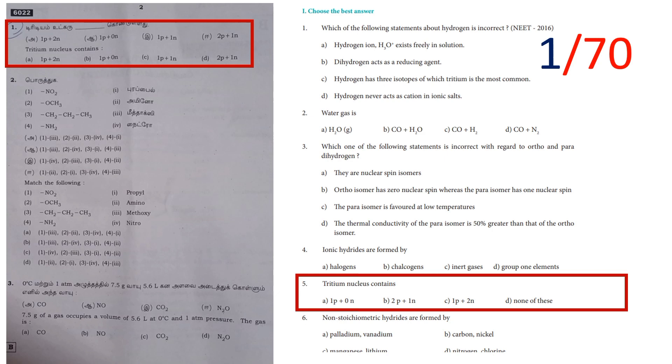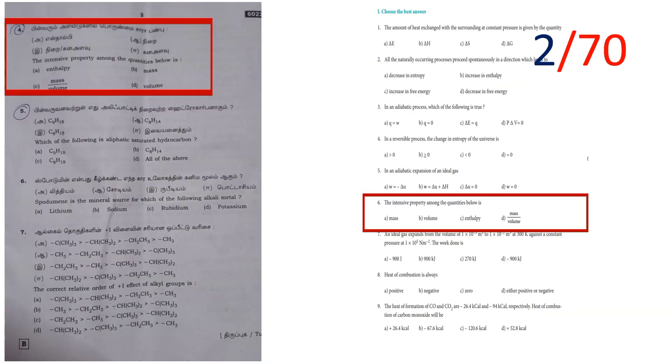The first question is Type A and Type B. The Tritium nucleus question is a book-back question — if you learn book-back, you will get one mark. Next, the intensive property among the quantities below — this is the fourth question. If you learn book-back, you will get two marks.